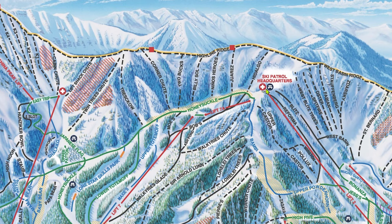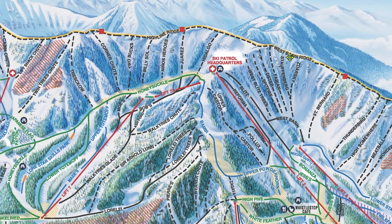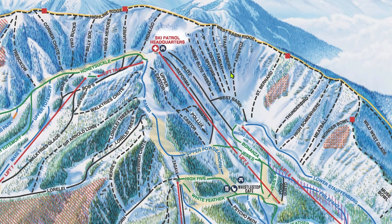To get to most of Taos's extreme terrain, you'll start from Patrol HQ at the top of Chair 2 and do a 10-15 minute moderate difficulty hike up on a trail through the forest. At the top it splits, and you can go left to Highline Ridge or right to West Basin Ridge. We'll start with West Basin Ridge, which is, in my opinion, the hardest terrain zone on the whole mountain.